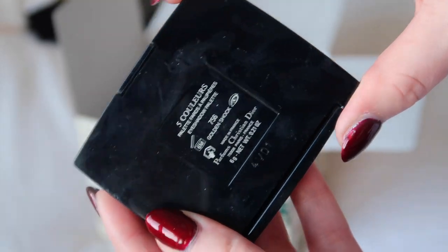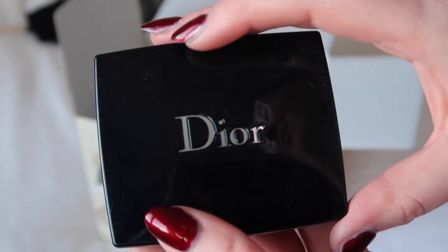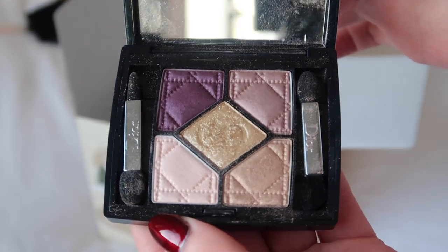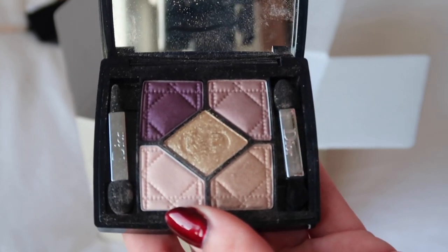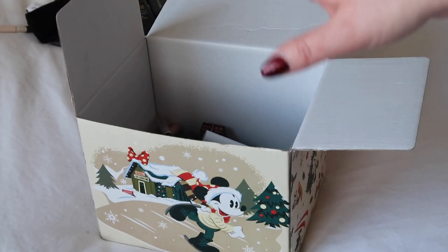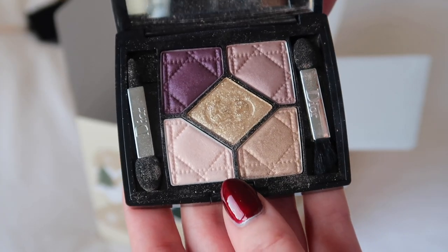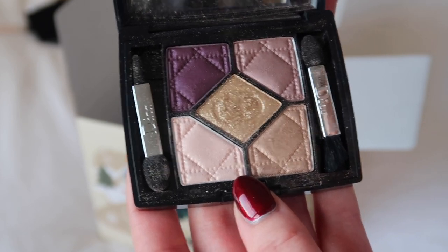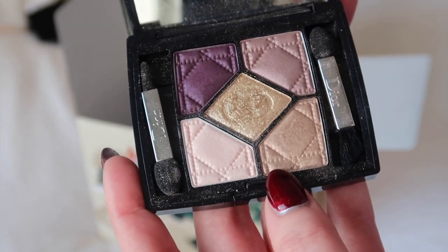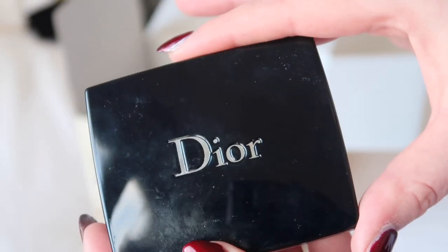There's yet another Dior Quint here in the shade Golden Shock. I'm not even going to swatch it — we're going to get rid of this one. My Gucci eyeshadow palettes never even make it into this box because I'm always taking them back out and using them before I get to declutter, but those are the shades I reach for in those big palettes. I'd rather keep those to use the same two shades than keep all these others for the equivalent. So getting rid of this one.